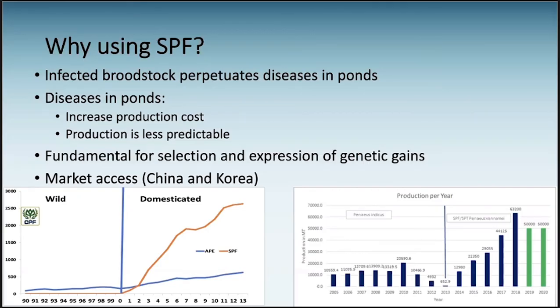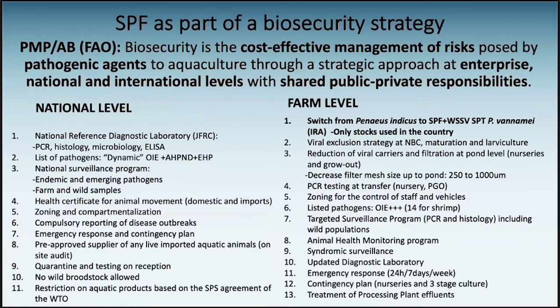I will not go through this entire slide, but I want to emphasize that SPF, even if very important, is just one component of a whole biosecurity strategy. Biosecurity is about cost-effective management, and it's something we have to work on at international, national, and farm level.